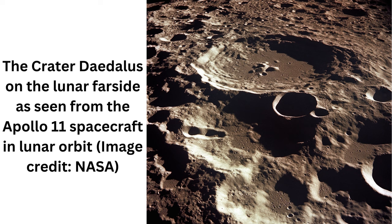Volcanic activity on the Moon is thought to have petered out about 1 billion years ago, though scientists have discovered some evidence of younger volcanic activity as recently as 100 million years ago. For this reason, the Moon is often considered geologically dead. However, there could still be magma deep underneath the lunar surface, Feng said.